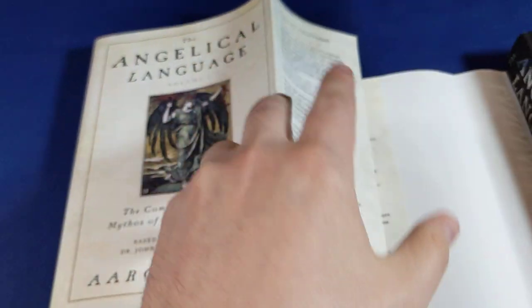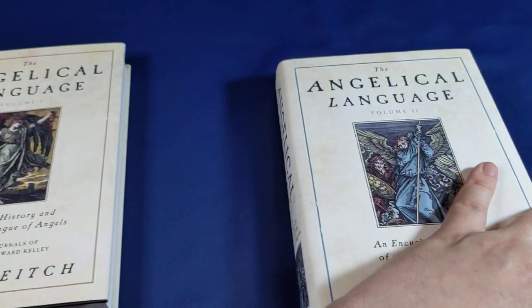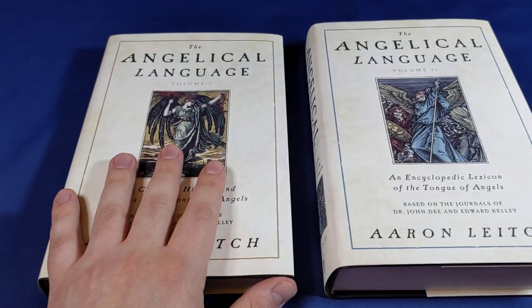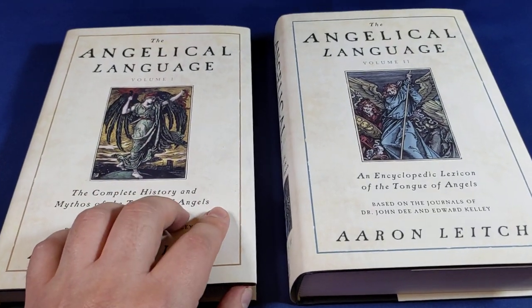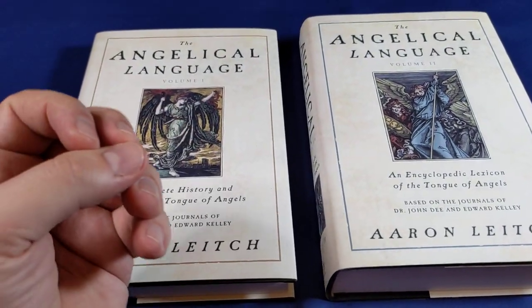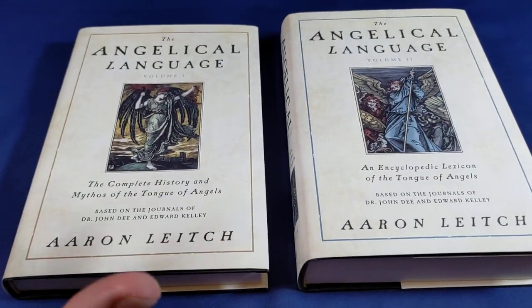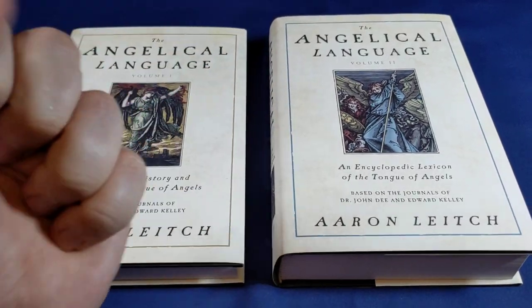So that's probably enough about the form of the book. Let's talk about the contents. What an achievement. These books have been out for a little while and I've been hesitating to review them. They're an enormous endeavour from the author, but from the reader's perspective they are a joy to read. They've been written in such an engaging, such a pleasant way. Thank you, Aaron Leach, for making this very meaty subject so accessible.